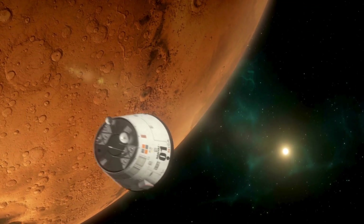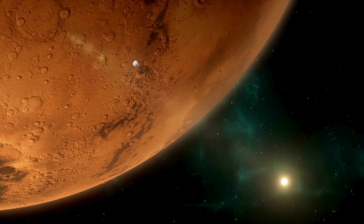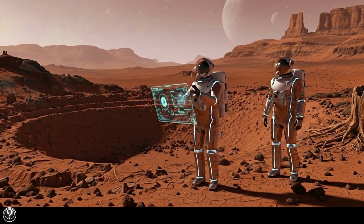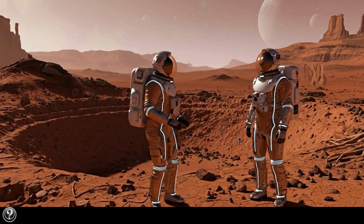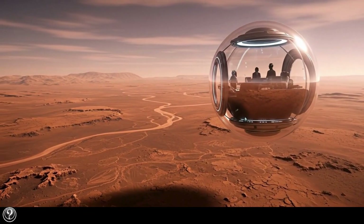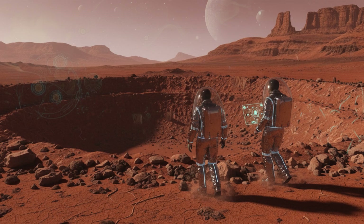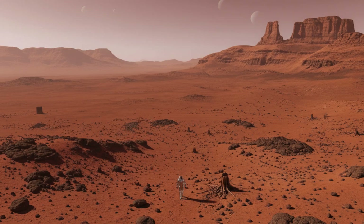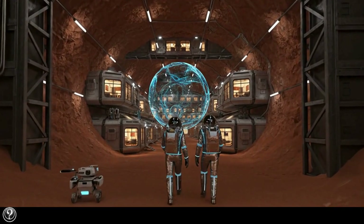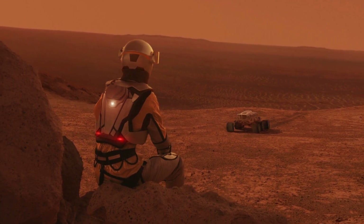Finding definitive proof of past life requires an extraordinary level of evidence. But the pieces of the puzzle found at Chayava Falls fit together in a tantalizing way. The location was a habitable environment, the necessary chemical building blocks were present, a potential energy source was available, and now there are mineralogical signs that point toward the past activity of life. The Sapphire Canyon sample, now sealed and waiting on the Martian surface, has become a top priority. While the rover's onboard tools have given us this incredible glimpse, only by returning the sample to Earth for analysis in advanced laboratories can the final determination be made.